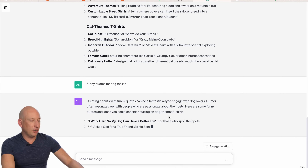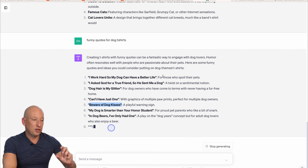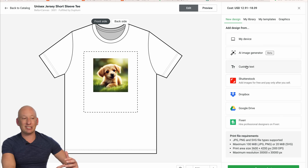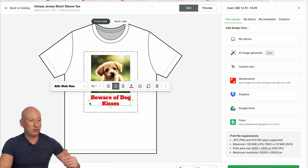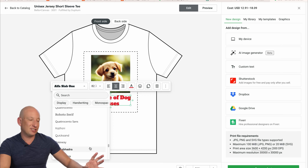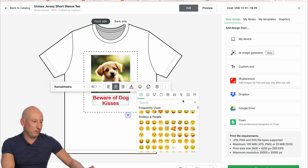Here we are: 'I work so hard so my dog can have a better life,' 'I asked God for a true friend, so he sent me a dog,' 'Beware of dog kisses.' There are lots of different ideas we can apply straight to t-shirts. Let's add 'Beware of dog kisses' as text. You can add whatever you want. Select your different type of font — ChatGPT can also help with the right kind of font. Let's be a bit cute and add some smiley face emojis. So, there you go — probably too many love hearts with the smiles.